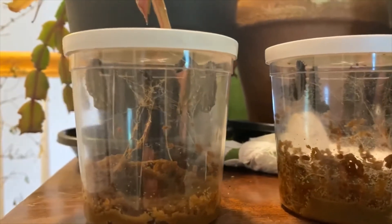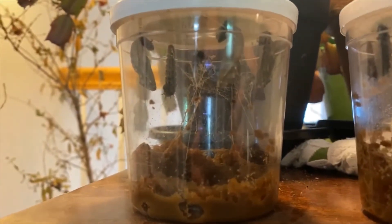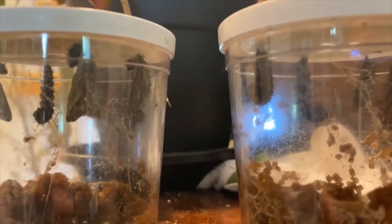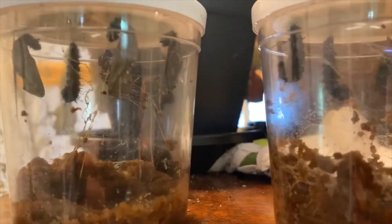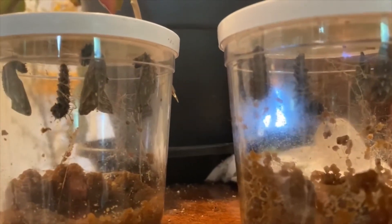Day ten of the butterfly project and we have chrysalises! We have at least two, and the others are in the process of making that journey from caterpillar to chrysalis. Once all of them are solidly in the chrysalis stage we will gently move them to their new home where they complete the journey to butterfly.